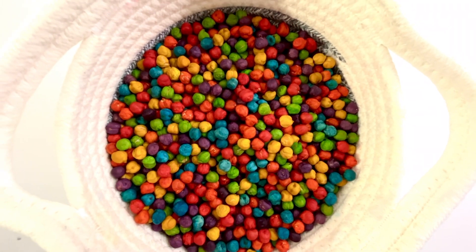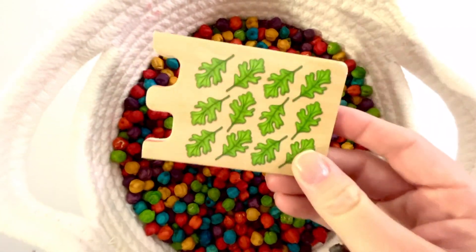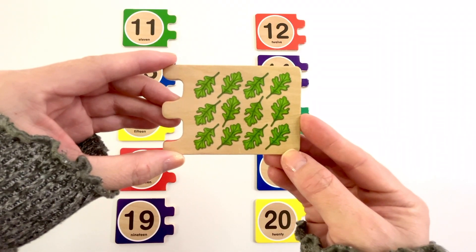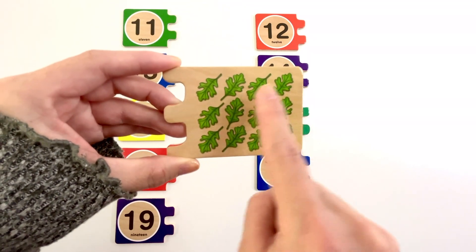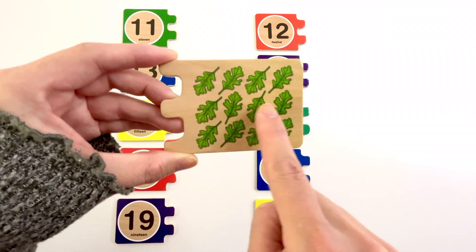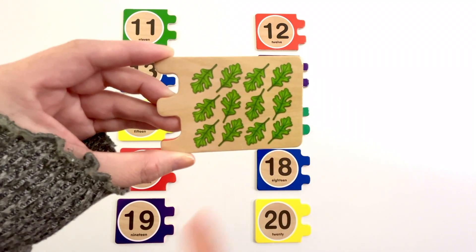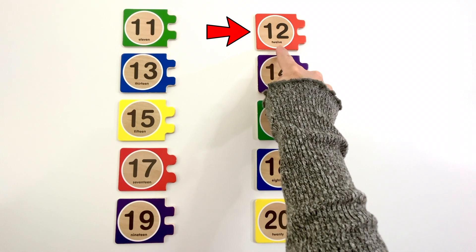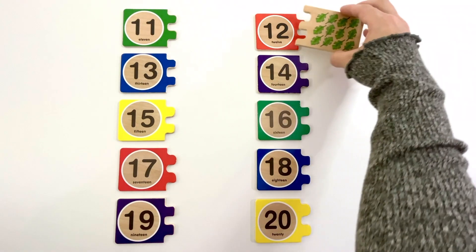Let's find a missing puzzle piece. This puzzle piece has green leaves on it. How many leaves do you see? Let's count. One, two, three, four, five, six, seven, eight, nine, ten, eleven, twelve. Twelve green leaves. Can you find the number twelve? Yeah, it's right here. Number twelve. The color of this twelve is red. Twelve green leaves.